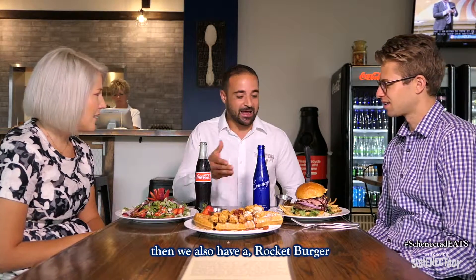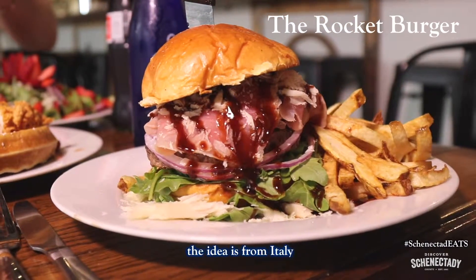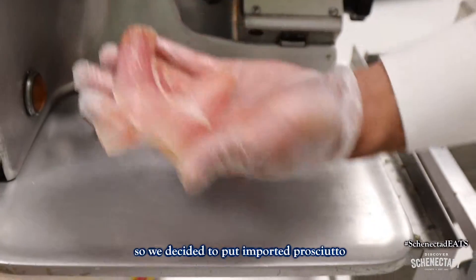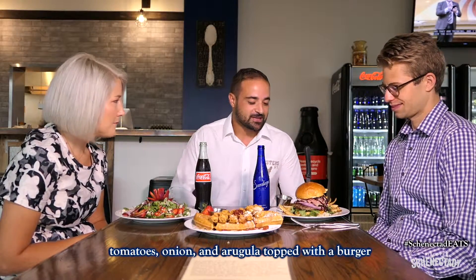We also have a rocket burger. The idea comes from Italy — in Italy they call arugula 'rocket salad.' So we decided to put imported prosciutto, balsamic barbecue, fresh-shaved parmesan, tomatoes, onion, and arugula on top of the burger.